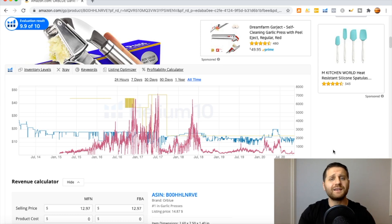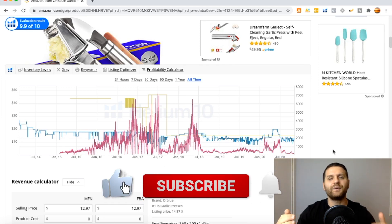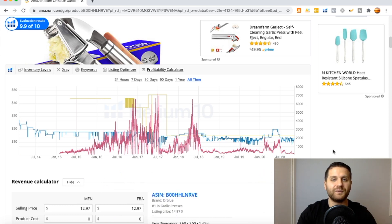I cover everything in-depth in my Amazon FBA course so you can build a profitable Amazon FBA business. This is basically it — this is how you can check Google Trends and see if a product is seasonal or not, if it sells well all year long, 365 days out of the year. Thank you for watching. Have a great one everyone.